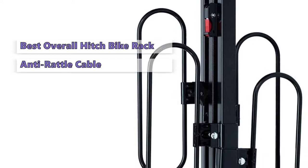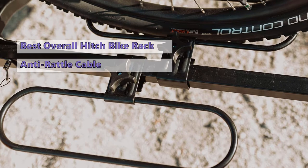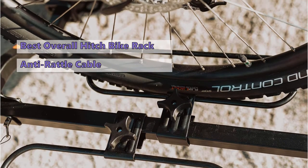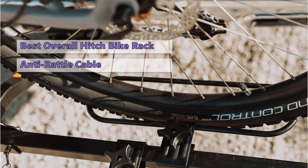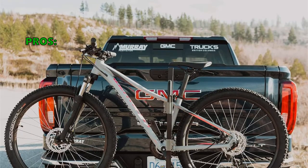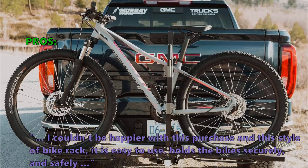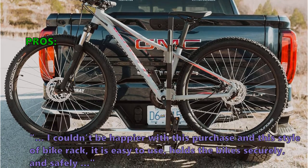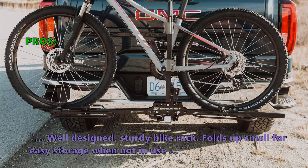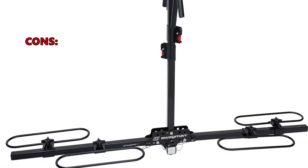The rack has a very sturdy construction that can handle a little punishment and should work fine with a one-and-a-quarter inch receiver. It does have a higher price tag than other racks on the market and can be cumbersome to move around, but it will last a long time. Customers say: "I couldn't be happier — it is easy to use, holds the bike securely and safely, and folds up small for easy storage when not in use."